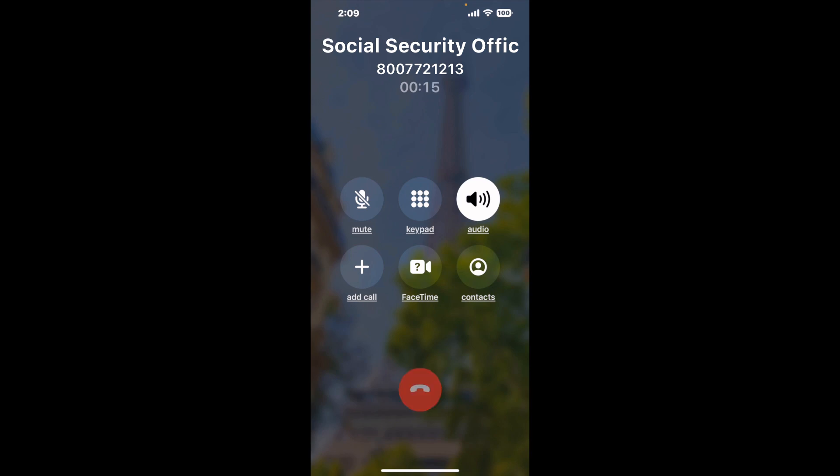Here is Claimyr sending me a call back from Social Security Office Suite 201, 250 Northwest Franklin Ave, Bend, OR, with an actual agent on the line. It is a paid version, but it definitely works.